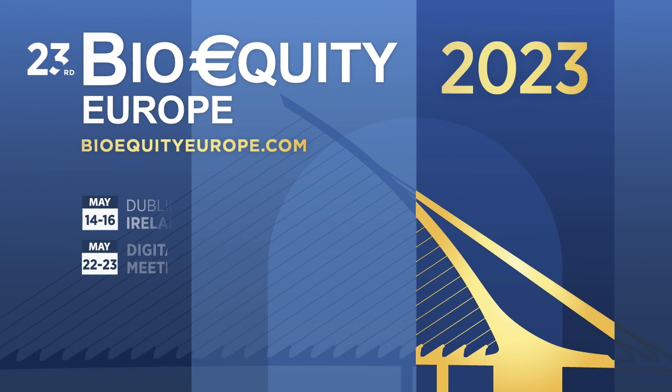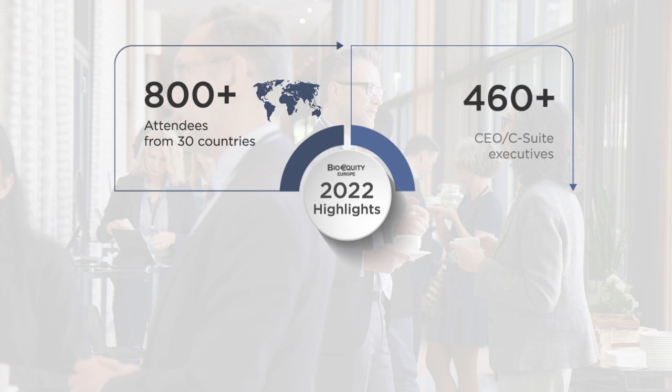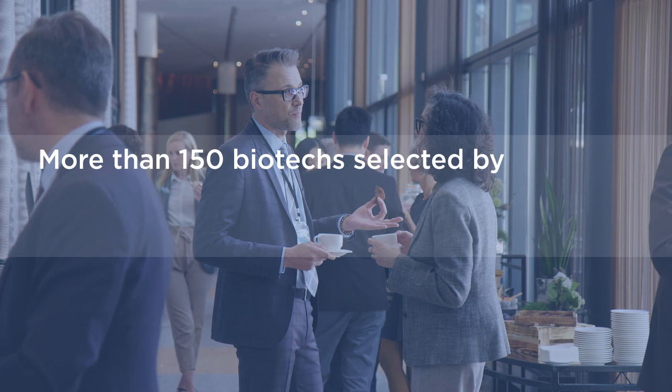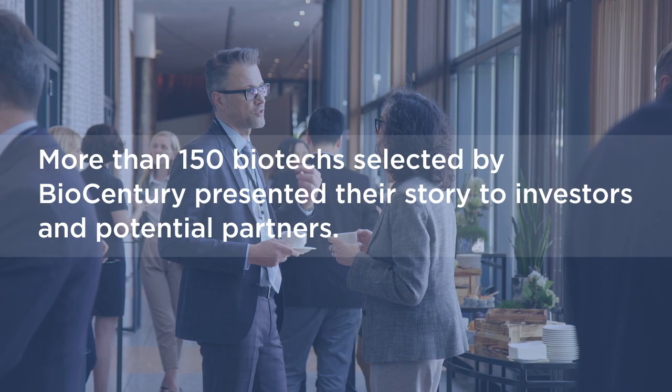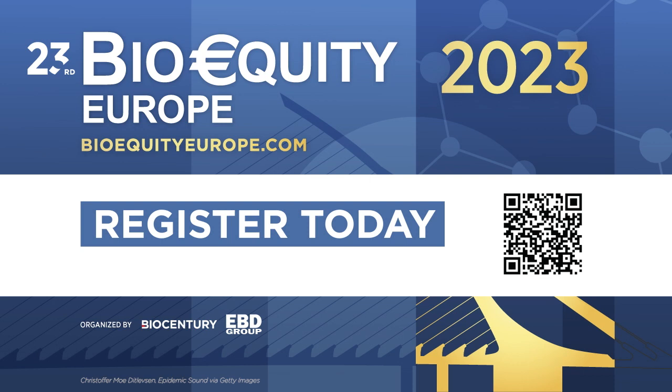The 23rd BioEquity Europe Conference heads to Dublin, Ireland in May 2023, with a program focused on how to create a new playbook for biotech success in Europe. In 2022, over 800 industry leaders from 30 countries joined BioEquity in Milan, Italy for two-plus days of strategic panels, one-to-one partnering meetings, and C-level networking. More than 150 biotechs selected by BioCentury presented their story to investors and potential partners. Register today at BioEquityEurope.com.